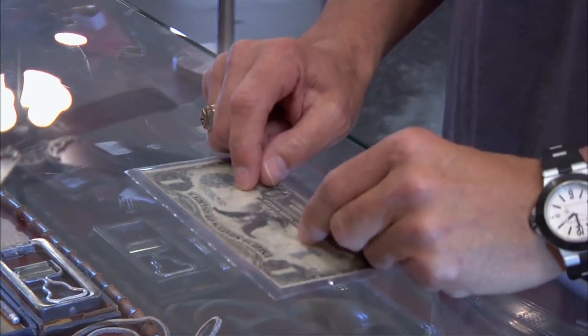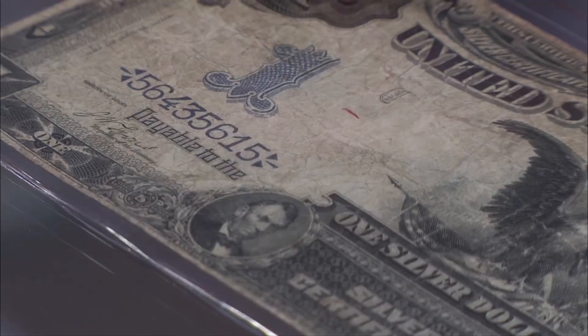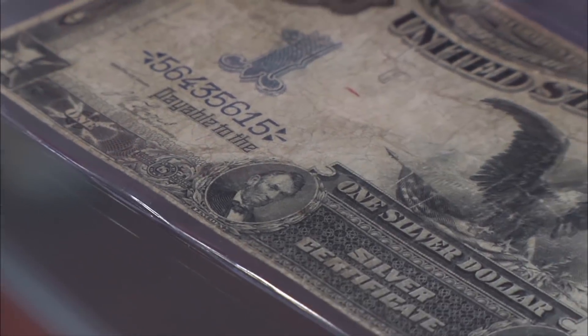What do we got? I have a silver dollar, a silver certificate right here, and it is very old. Where's the silver? You have to bite into it to actually get the silver in it.